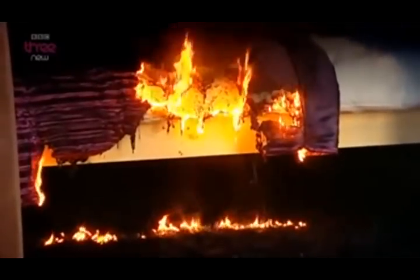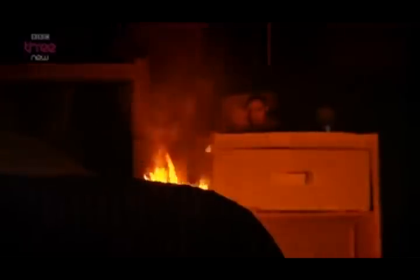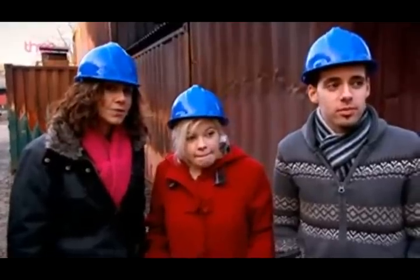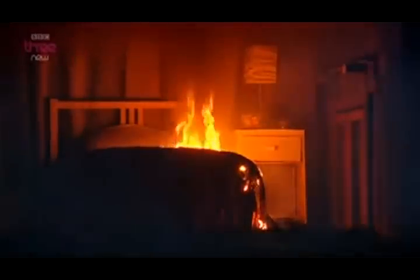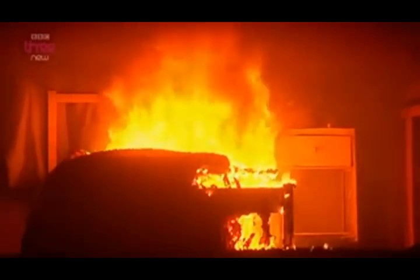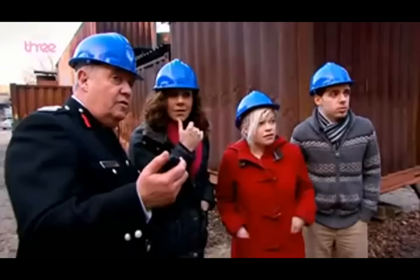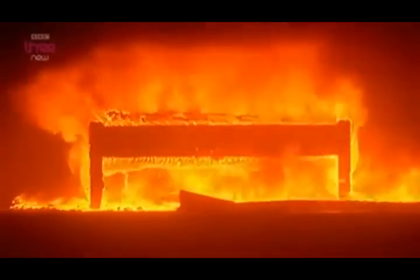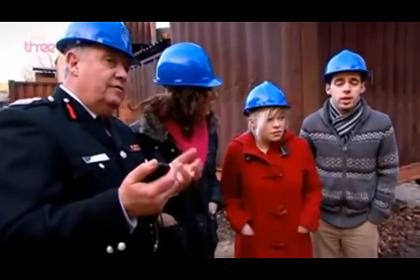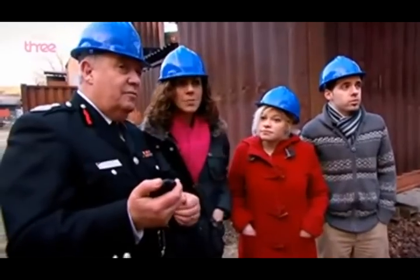Just two minutes in, the fire is really gathering pace with much more flaming and smoke. By four and a half minutes, it's spreading rapidly across the bed. By five minutes, it's completely in flames. "That was on our bed — I'm shocked." At six and a half minutes, it's a serious room fire, burning all the way through the mattresses. At eight minutes — the same point the wool test was stopped — the polyester bedroom is an inferno. "I think we've seen enough."